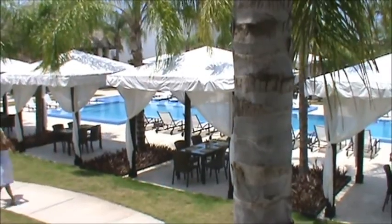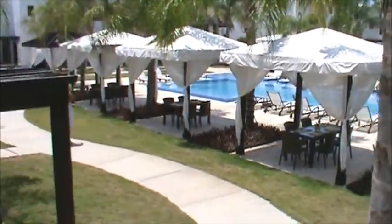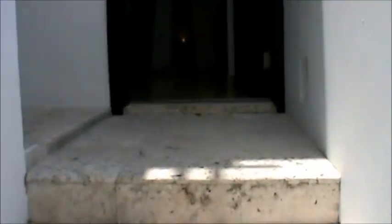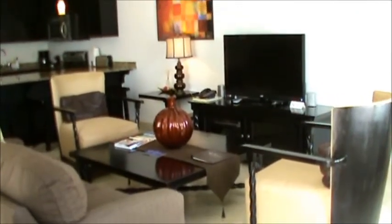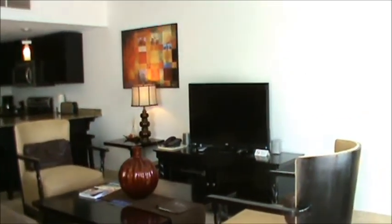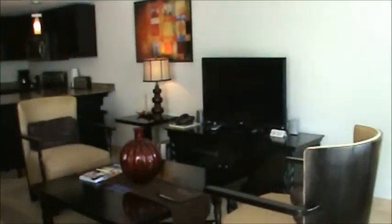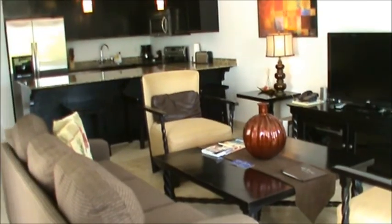I'm standing here in the entryway to condo number 219. You go up these stairs and the condo takes up the second and third floor levels. As soon as you come up here you have this nice large veranda that you can use as an outdoor patio or outdoor dining area — very nice space. Coming in you have a nice living room, and you can see that the modern theme of the outside carries right into the interiors: nice white walls, clean crisp lines, and dark mahogany furniture.